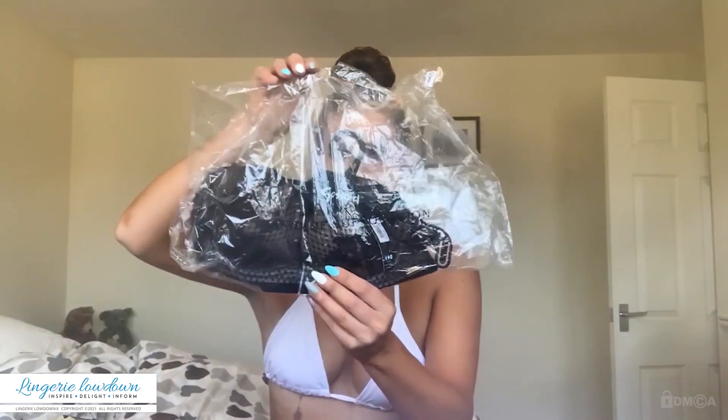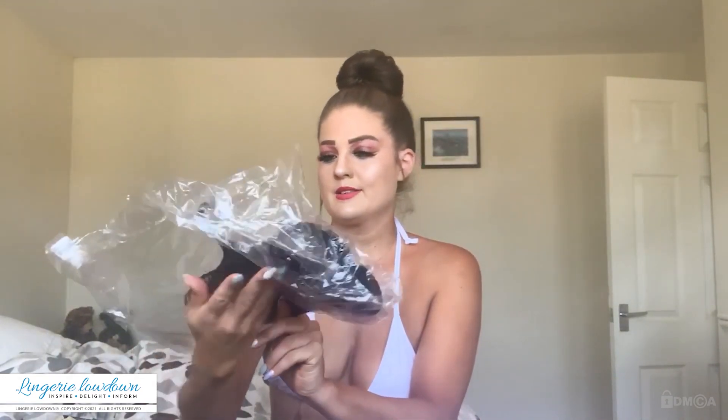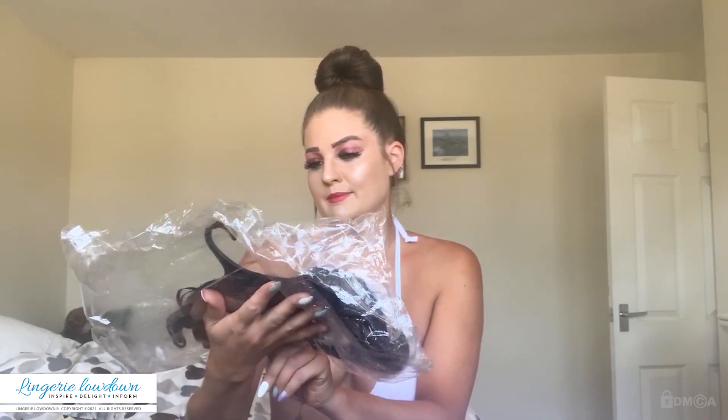So again, it's in our standard packaging, although it's actually come on a hanger. It's quite nice. So let's have a look at this.